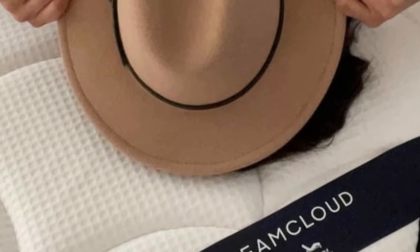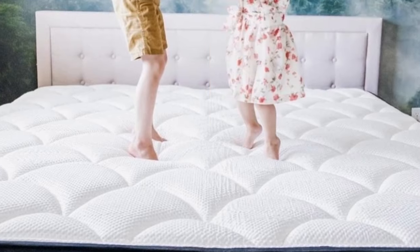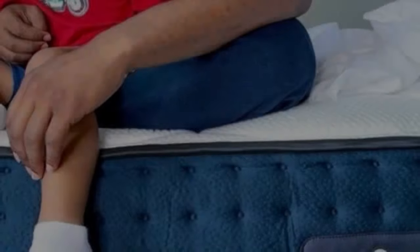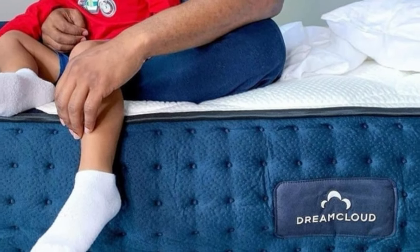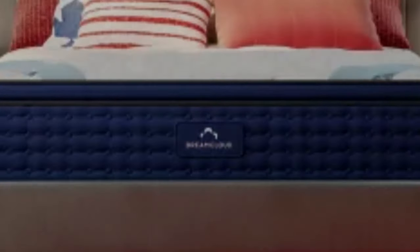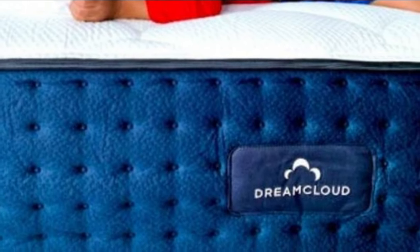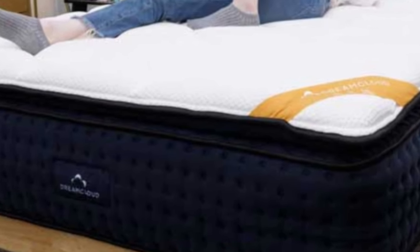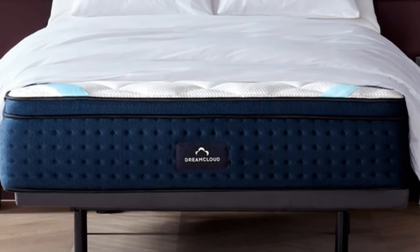What we love about the DreamCloud Premier: it is made with a breathable cover and should allow air to pass in and escape from the mattress, making it a good fit for hot sleepers. The DreamCloud Premier stood up pretty well when we tested for motion isolation, making it a great fit for couples who share a bed and are worried about being woken up by their partner's movements. The mattress is made of durable and high-quality materials, meaning that it should last you for years with proper care.